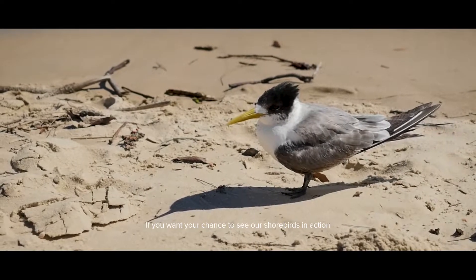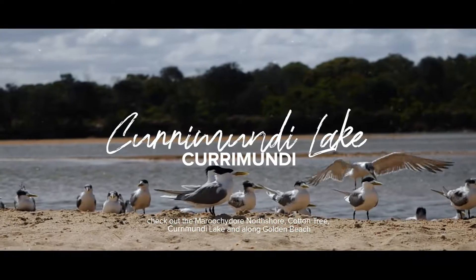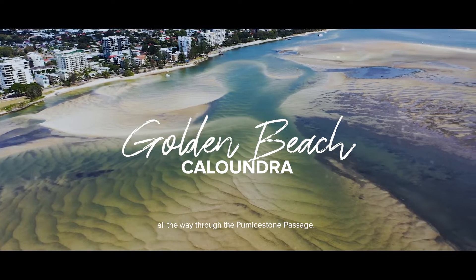If you want your chance to see our shorebirds in action, check out the Maroochidore North Shore, Cotton Tree, Karamundi Lake, and along Golden Beach all the way through the Palmerstone Passage.